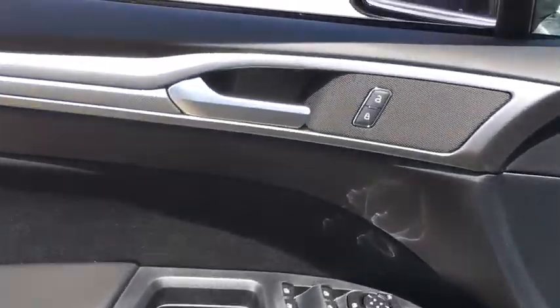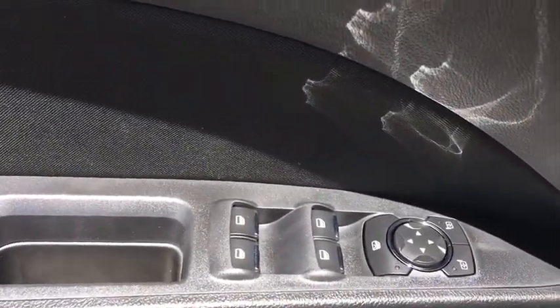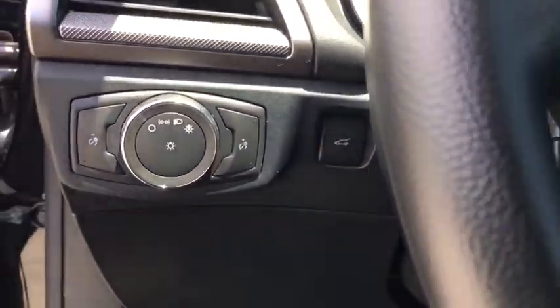Power windows, electronic stability control, rear window defroster, security system, panic alarm, brake assist, overhead console, tachometer, remote keyless entry, front reading lamp, power driver's seat.